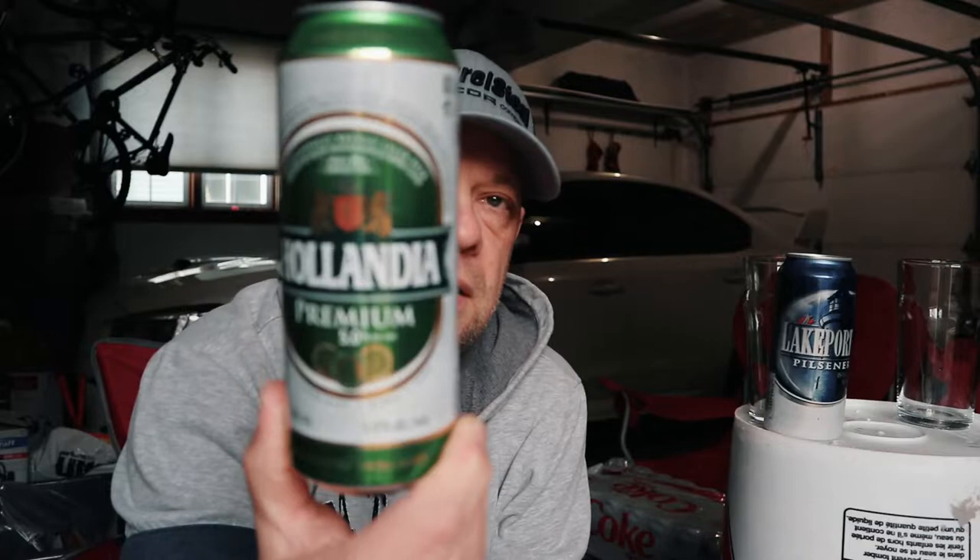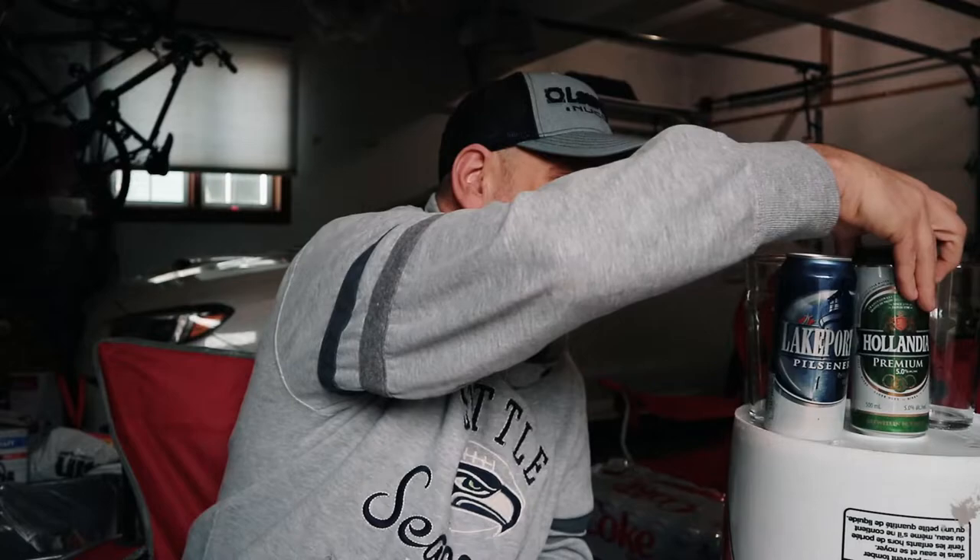Hollandia is our other semi-finalist. Brewed in Holland, Hollandia is a lager coming in at five percent alcohol by volume as well, but this one's in a 500 milliliter can. So we've got a pilsner versus a lager. Let's go — Lakeport pouring first.